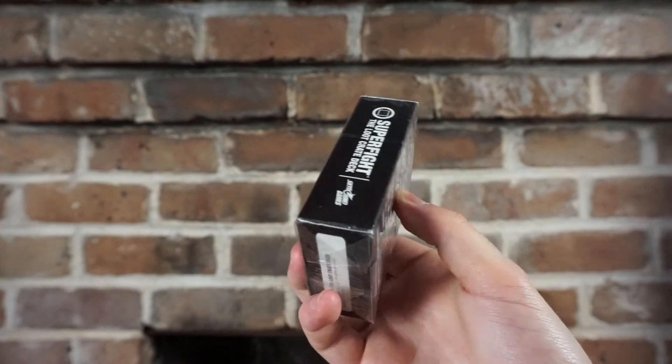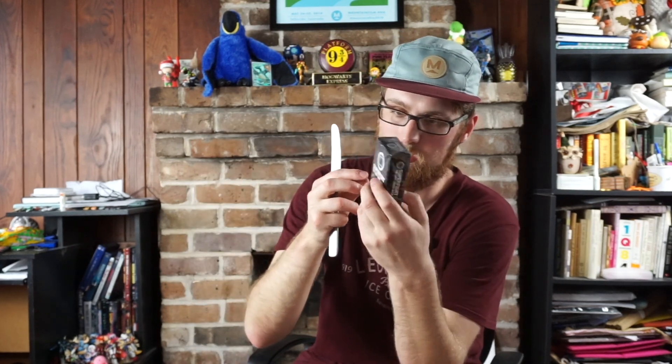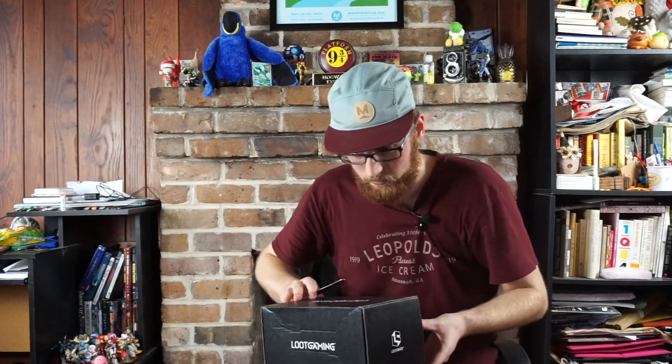Last but not least is a Super Fight Loot Crate deck — a 100 card version of the viral card game Super Fight. I have no idea what that is, but it's a nice set of cards. I'll probably keep these sealed in the box. All in all, this was kind of disappointing. The last box certainly made up for it, but what can you do? Those first two boxes were sort of disappointing, so let's just open up one more box and then that'll be it. It's like gambling — you kind of have to keep going until you get something substantial.